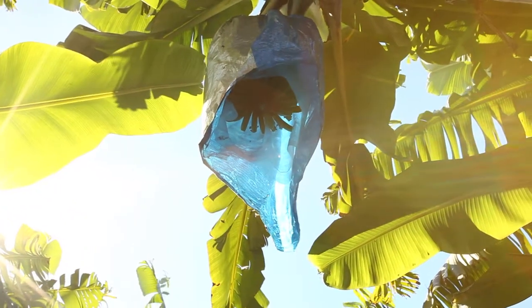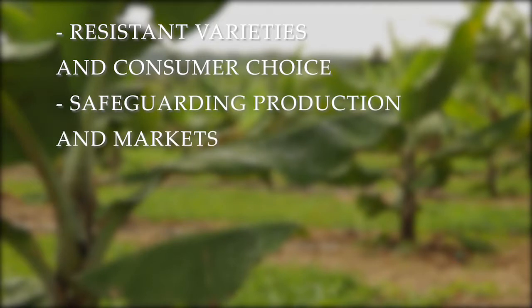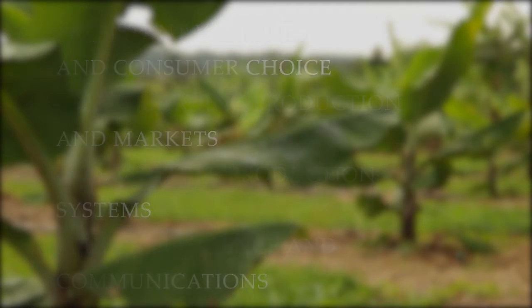The BPPP has four activity areas: resistant varieties and consumer choice, safeguarding production and markets, sustainable production systems, and building science and communications. I think the industry has a very bright future.